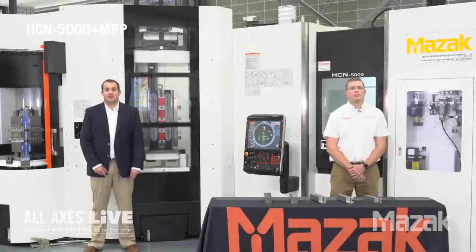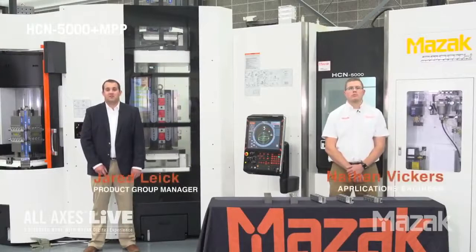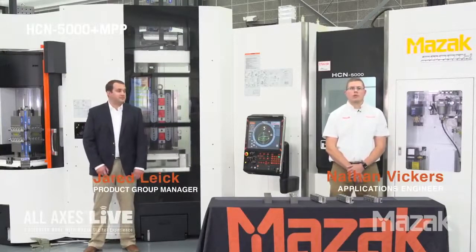Welcome to Mazak's National Technology Center in Florence, Kentucky. My name is Jared Like and I'm the Machining Center Product Group Manager here in Florence. My name is Nathan Vickers and I'm an application engineer here.